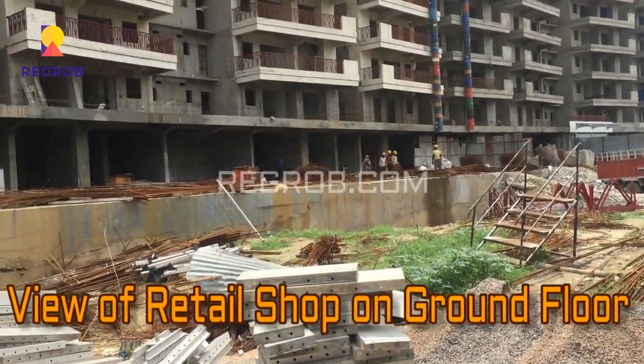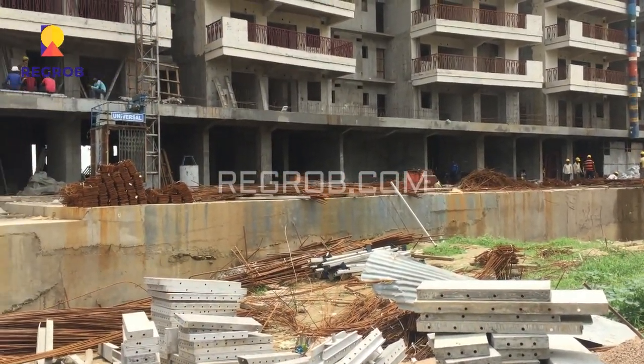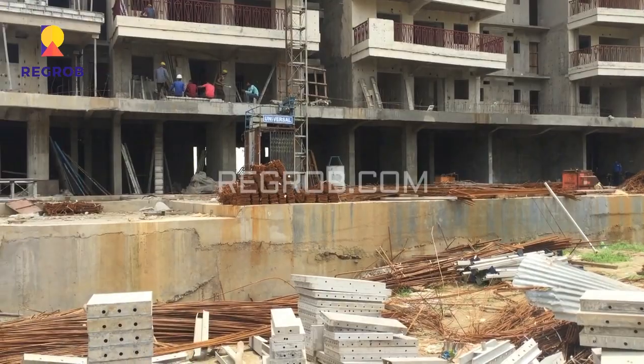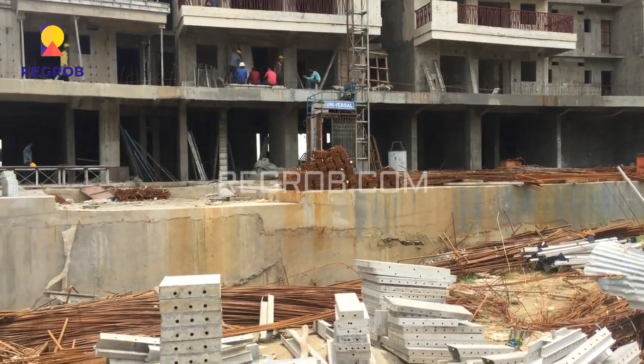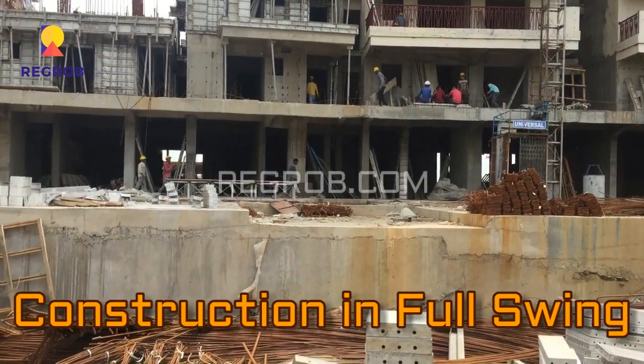This is the view of retail shops on the ground floor. It's an under construction project, and as you can see, the construction work is going on in full swing.